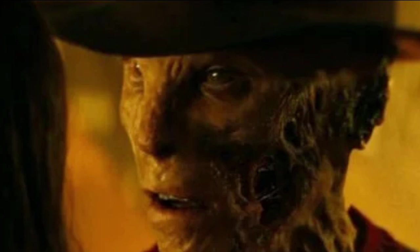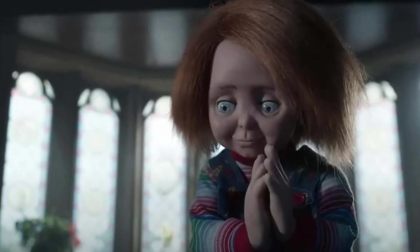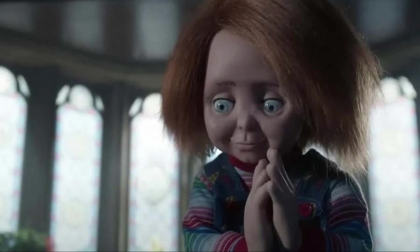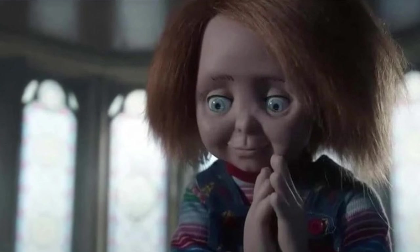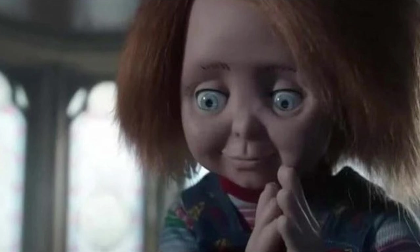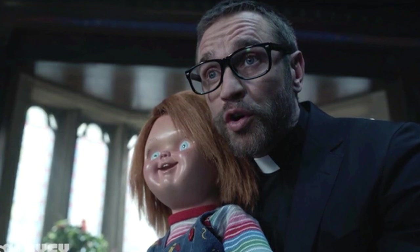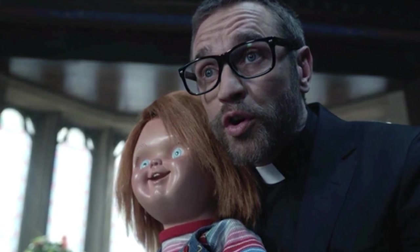Diving into Chucky Season 2 — how much of the season is actually going to take place in this Catholic school? Don Mancini seemed to answer this during a new interview with SFX Magazine, where we also got some new images. A lot of it takes place at a Catholic reform school where the kids get sent. Mancini says 'why did they get sent there — you'll find out when the season begins.' I was expecting this to be kind of like an episodic version of Child's Play 3, and it seems like that's what we're going to get.